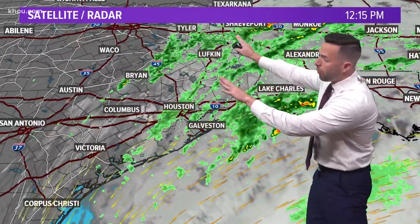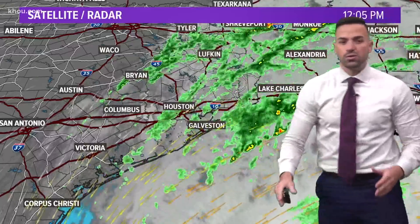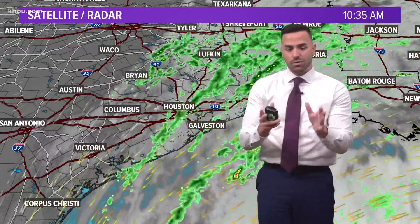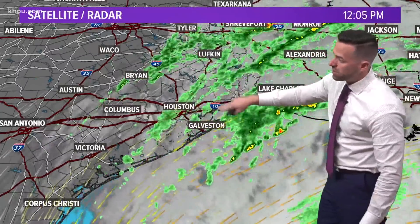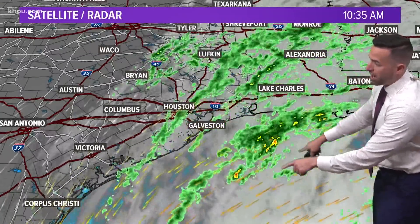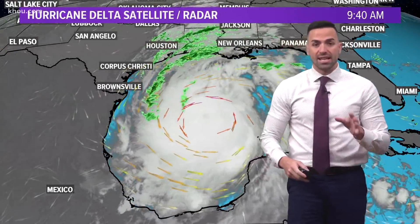Those showers push all the way inland towards Shreveport, and you can see there a little bit of what we call a moat, where not a whole lot goes on. You have these rain bands, and then it's relatively dry for a little while, and then you have another rain band. So in between rain bands is what we call a moat, and you can see a pretty big one right here. So there will be periodic breaks to the rain over the next day or so.